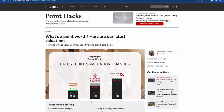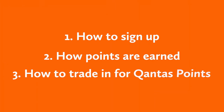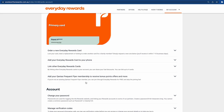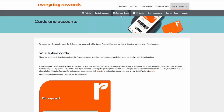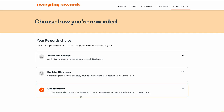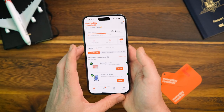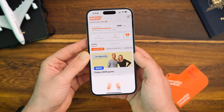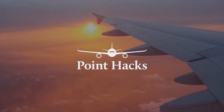Check out our page on how we actually value reward points for more information. If earning Qantas points is your goal, here's how you can set it up to automatically convert. One, log into your Everyday Rewards account and go to Cards and Accounts. Two, add in your Qantas Frequent Flyer membership details. Three, go back up to My Account and click on My Rewards Choice. There you'll find your three different rewards options and you'll want to select Qantas points. You'll now automatically get 1000 Qantas points whenever you reach 2000 Everyday Rewards points. Remember, to get to that 2000 point mark quicker, there are plenty of bonus points offers within the app — so keep an eye out for those and subscribe to our newsletter and this YouTube channel to keep up to date with how to maximise those bonus points offers.